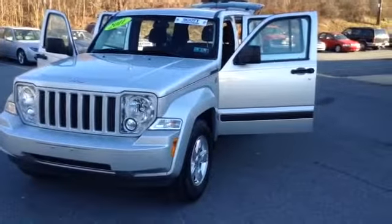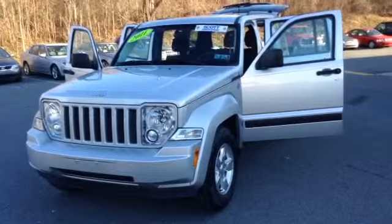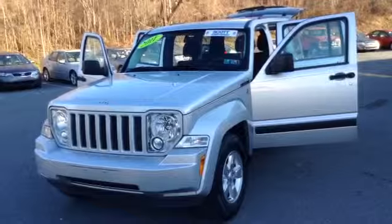Welcome to Skylot, this is Chad. We're looking at a 2011 Jeep Liberty Sport, stock number PD 3676. It's got 45,424 miles.